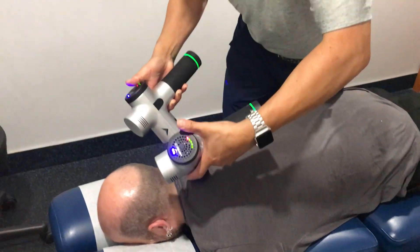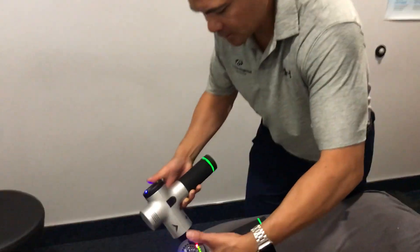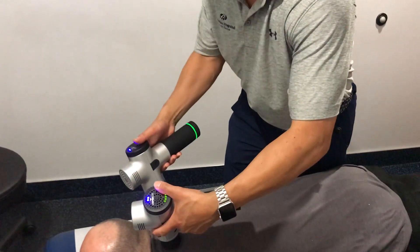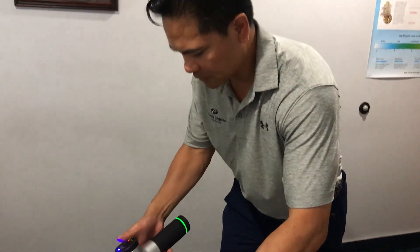So as you can see, we've got level 2 here according to the two blue lights. The patient can handle more than this, so I'm going to take it up to level 3, which is the highest setting on the Hypervolt.